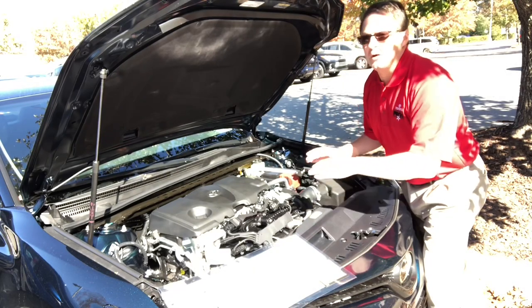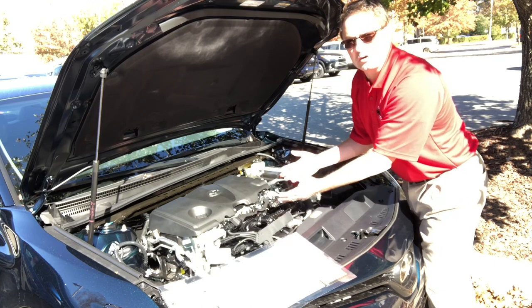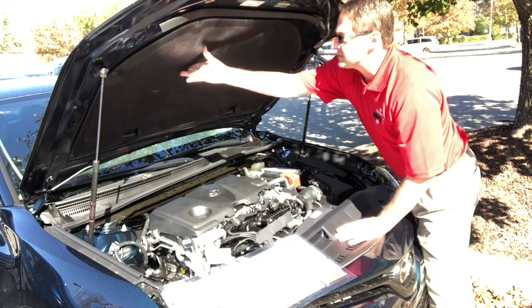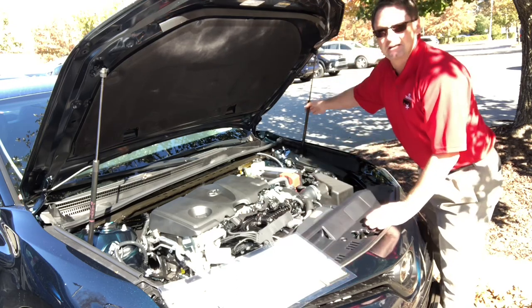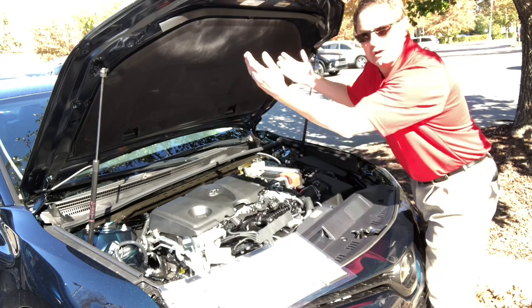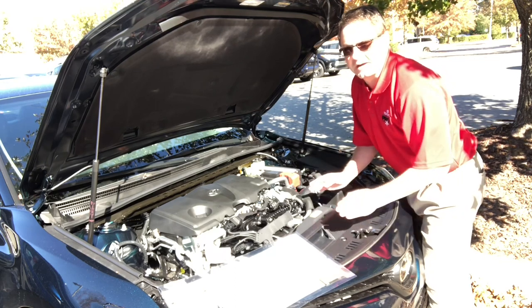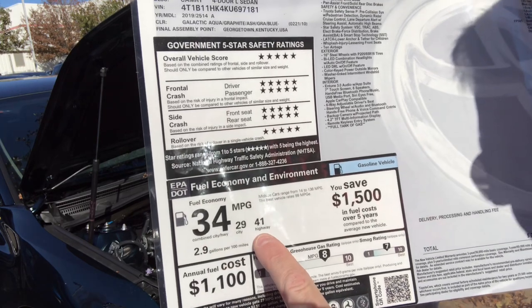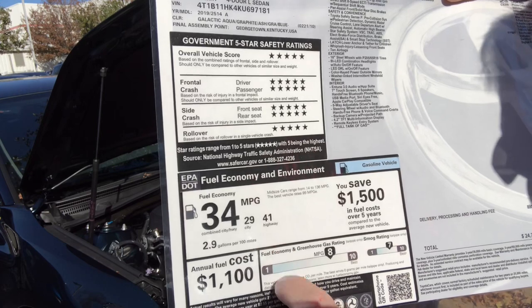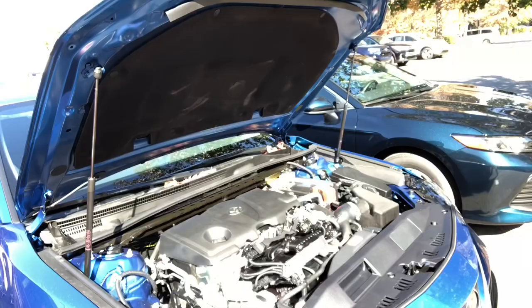Now let's talk engine performance. The L model has a 2.5-liter Dynamic Force four-cylinder engine with 203 horsepower and 184 foot-pounds of torque. It has soundproofing material under the hood and in the passenger cabin. The hood has hydraulic lifts for convenience and safety. The transmission is a direct-shift eight-speed automatic. Gas mileage on the L model is 29 city, 41 highway, 34 combined — approaching hybrid levels — due to being slightly lighter.